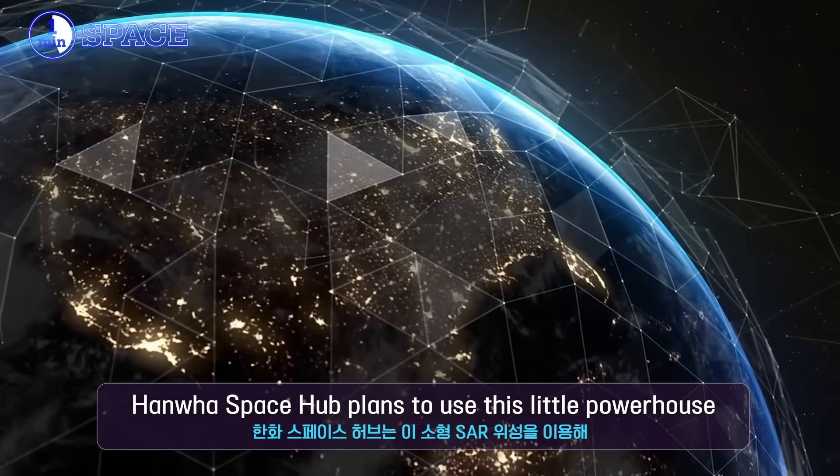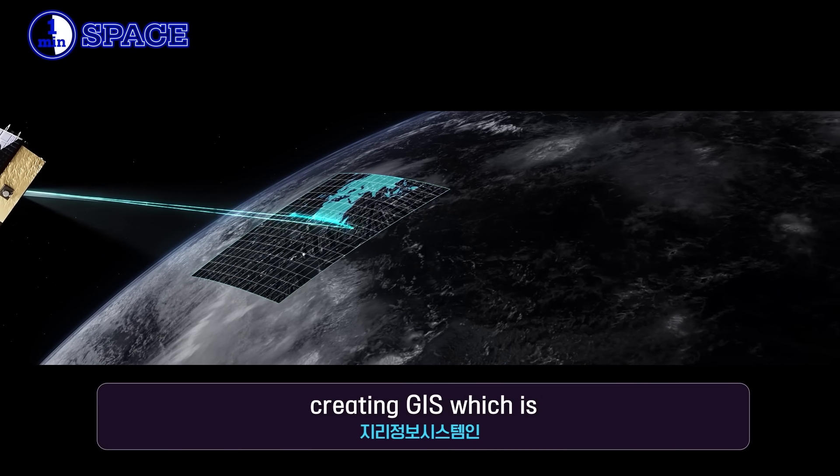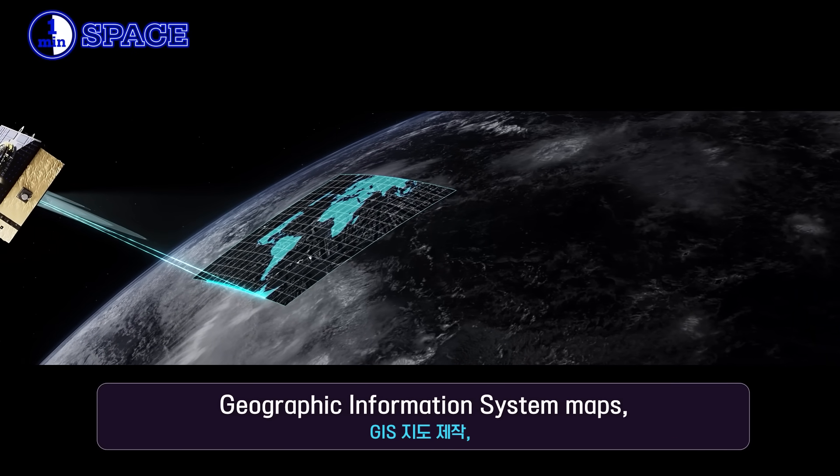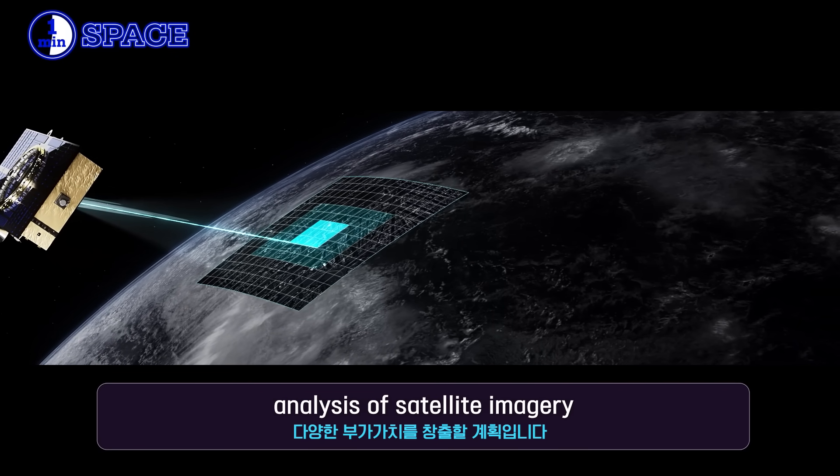Hanwha Space Hub plans to use this little powerhouse for environmental monitoring, creating GIS — geographic information system — maps, and even automating the fusion and analysis of satellite imagery.